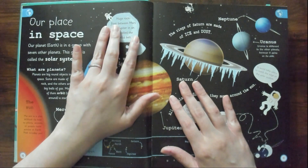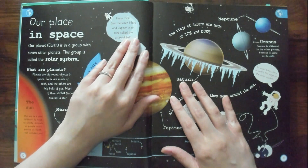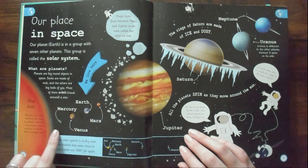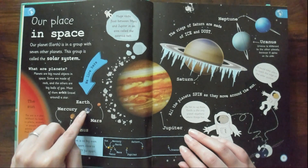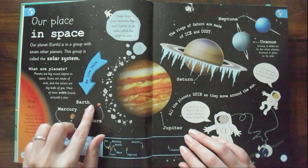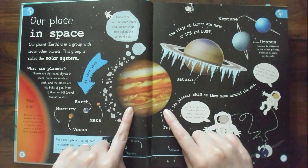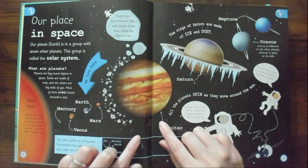Huge rocks float between Mars and Jupiter in an area called the asteroid belt. And look — we live here, that's Earth. So there's Mercury, Venus, Earth, Mars — that's where they're going to be going to build civilizations. Jupiter. Look at how big Jupiter is compared to Earth — you think we would be able to see it better than just as a tiny little dot. Look at that.